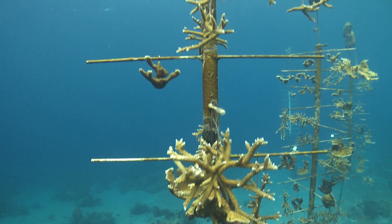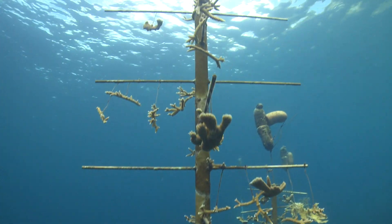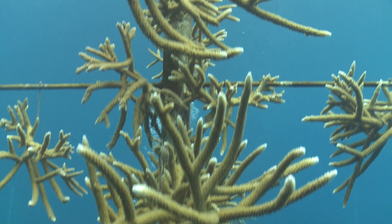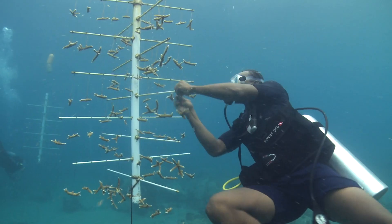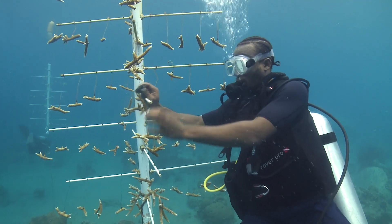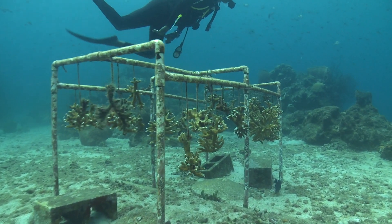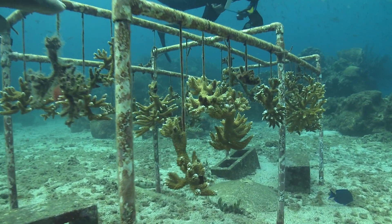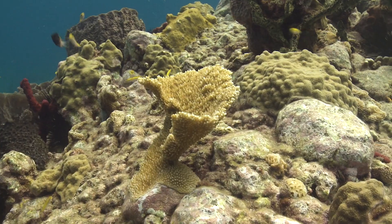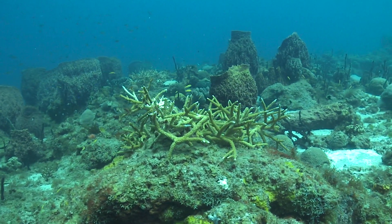Phase 1 of the Public-Private Partnership for the St. Lucia Coral Restoration Programme focused on the establishment of coral nursery structures in the Soufray Marine Management Area in the Caribbean Sea, where more than 2,000 fragments of Elkhorn and Staghorn corals are propagated and grown. Phase 2 focused on the establishment of additional nurseries, training, and outplanting to selected sites within the marine-managed area.